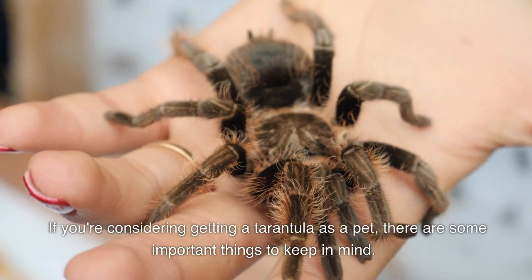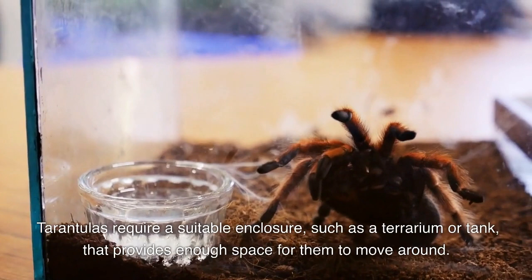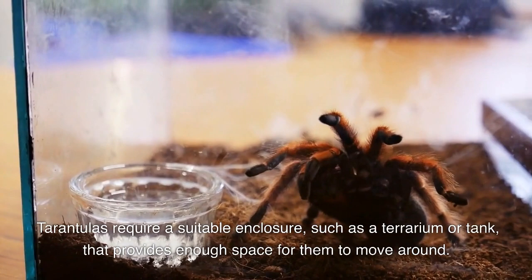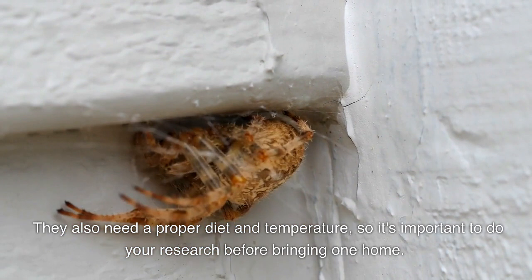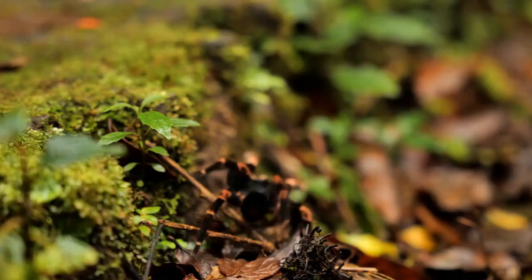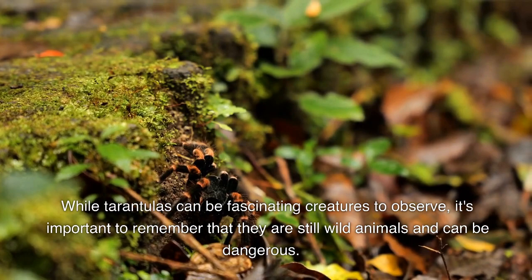If you're considering getting a tarantula as a pet, there are some important things to keep in mind. Tarantulas require a suitable enclosure such as a terrarium or tank that provides enough space for them to move around. They also need a proper diet and temperature, so it's important to do your research before bringing one home.